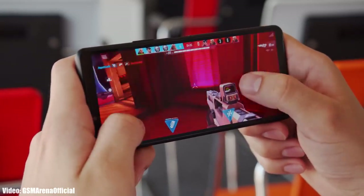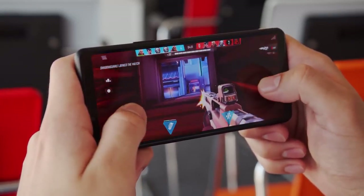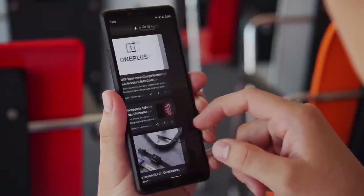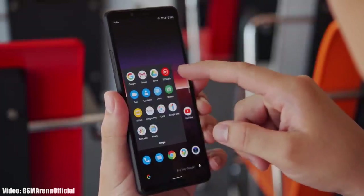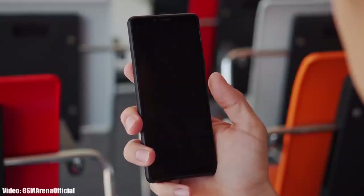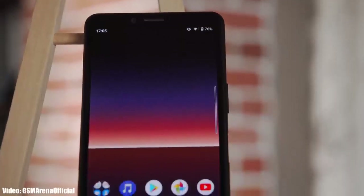The Xperia 10 Mark 2 is a powerful smartphone and can easily run Android 13, as it has a Snapdragon 665 processor which is powerful enough to handle it without any issues. But it all comes down to Sony — if Sony wants to give Android 13, they can. However, companies rarely go against their own policies.